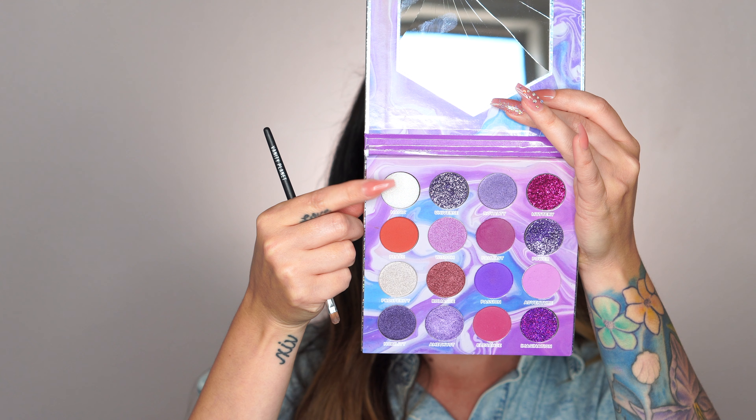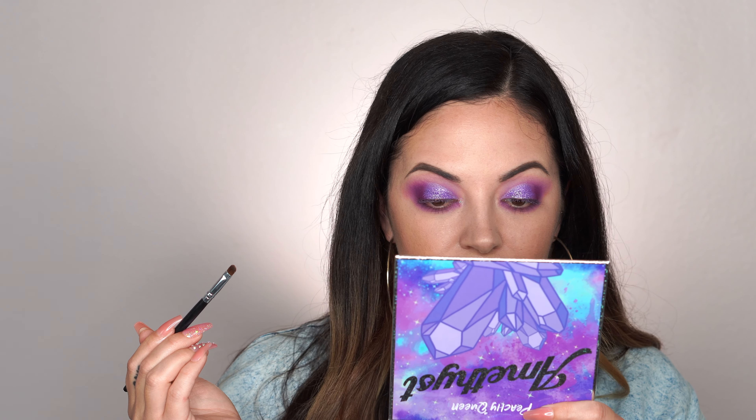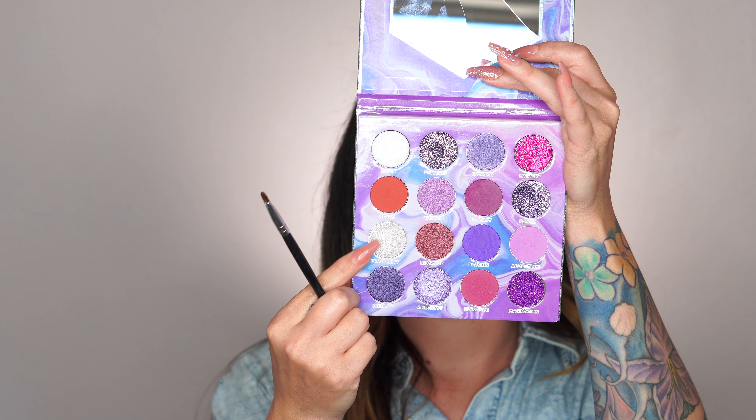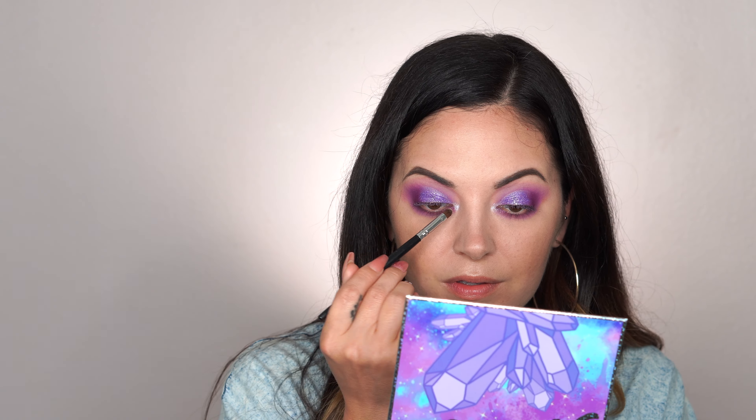I went ahead and swatched a couple of them — not the whole palette — just to show you guys the pigment. This one is a pressed glitter, very pigmented. This pink one was also a pressed glitter; it didn't swatch as well but it's similar. Then this is one of the shimmer shades, this is also a shimmer, this is a matte, and another shimmer. This is Amethyst.